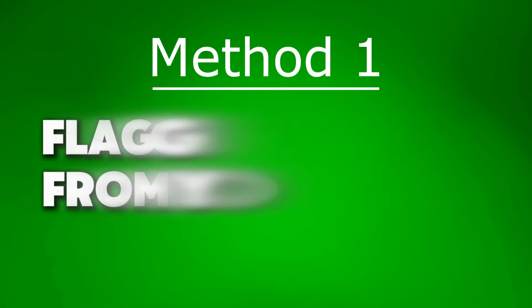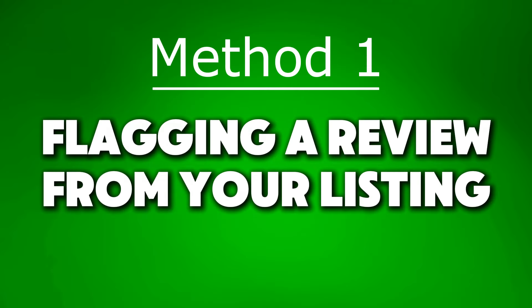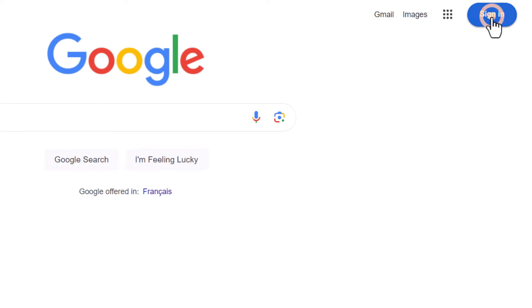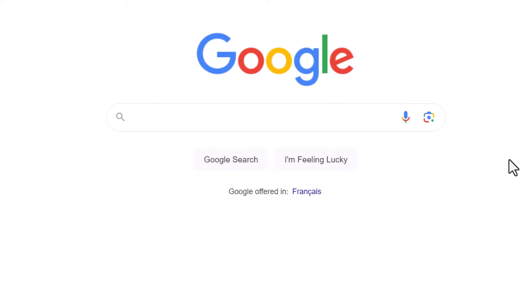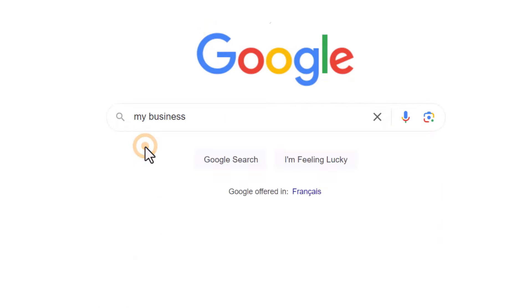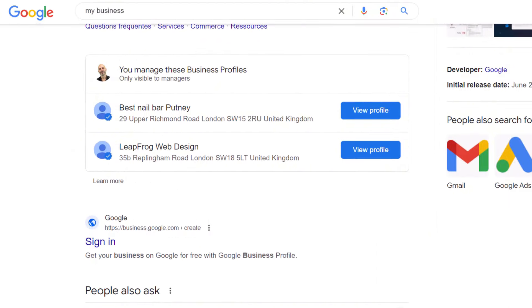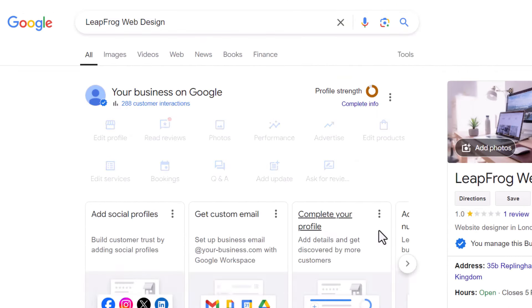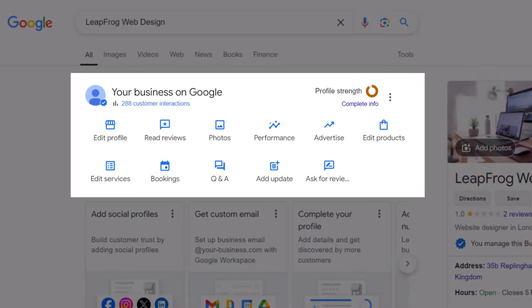Let's go through the first method: flagging a review from your listing. Start by logging into the Google account connected to your Google business profile. Just go to Google, type "my business" in the search bar, and then click on "View Profile." If you have more than one profile, make sure you select the right one. This will bring up your business profile management dashboard.